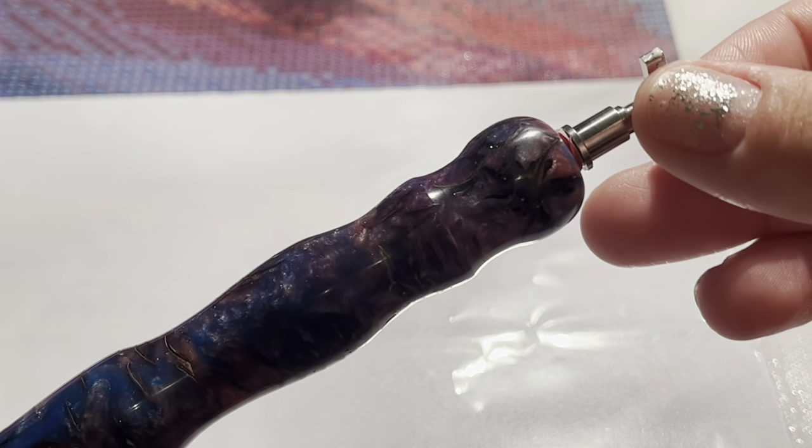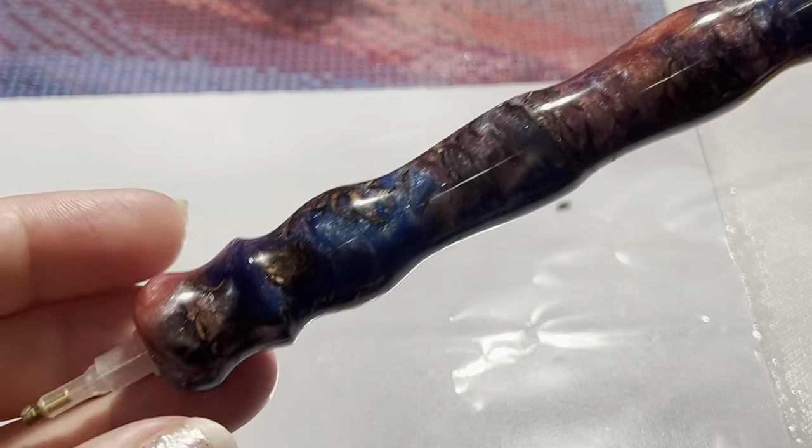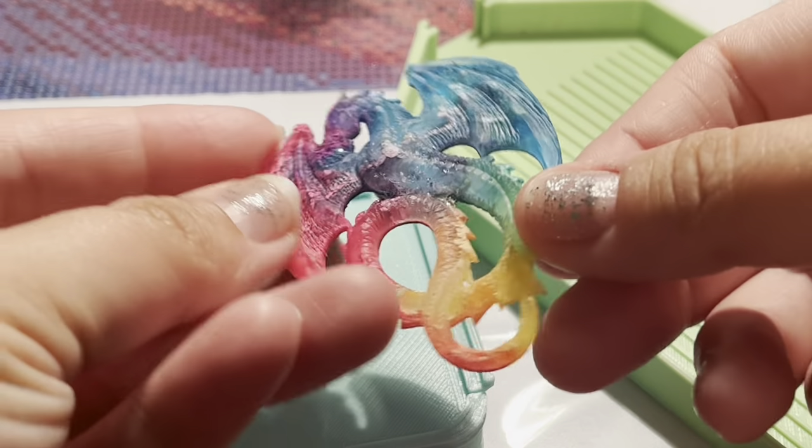I also have the new six-placer thin metal six-placer from Diamond Art Club that I have been loving as well.